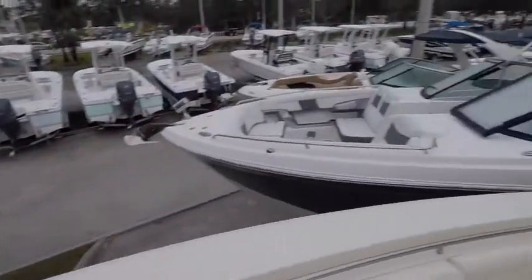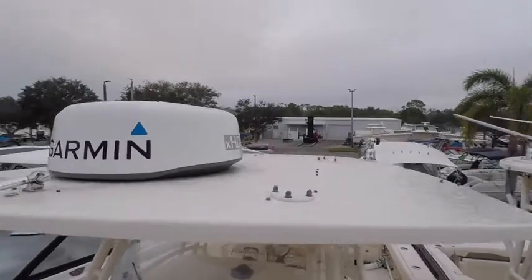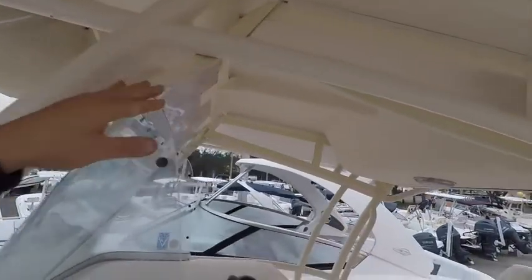Clean windlass. We do have a Garmin radar — I believe that's the 24-inch model. The T-top bag is in real good shape, no mold. Clean isinglass.